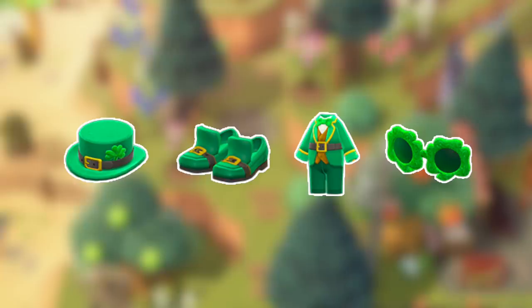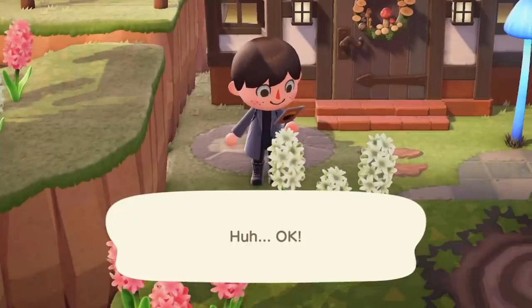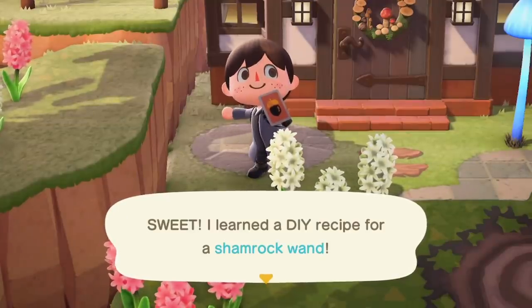You'll also be able to buy four new clothing items to celebrate the occasion: the Shamrock Hat, Shamrock Shoes, Shamrock Suit, and Shamrock Glasses. Make sure you head to the Able Sisters during this time period so you can get them and add these new clothing items to your catalogue. Finally, you'll be able to get a brand new DIY recipe introduced in the latest update for this event, which is the Shamrock Wand. You're gonna have to pop balloons to get this one, which some players might find tricky, but I definitely think it's worth it as it will presumably disappear until next Shamrock Day.